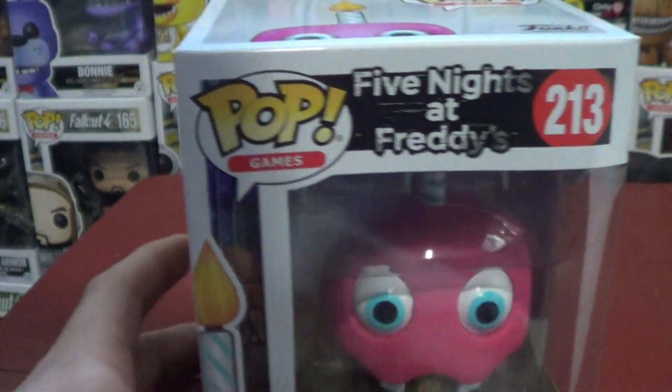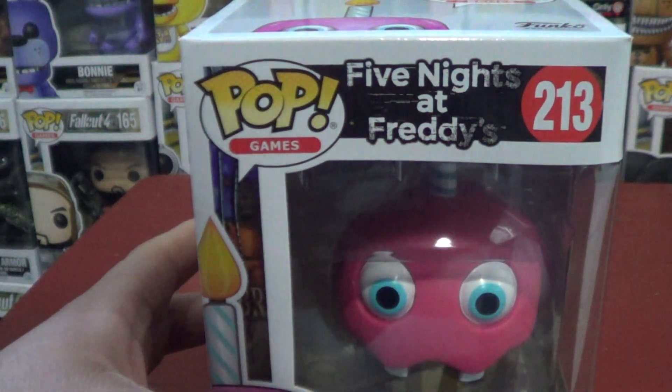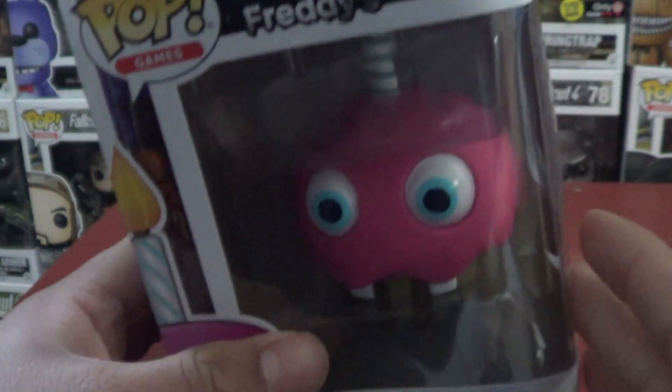I already heard that they're making the Twisted — the Twisted Five Nights at Freddy's pops, and I guess that's one from the new ones.